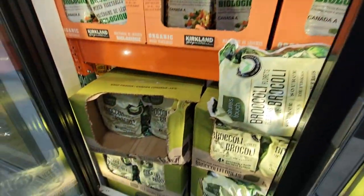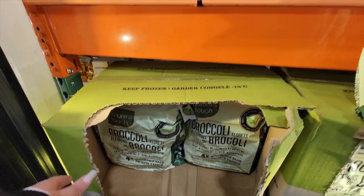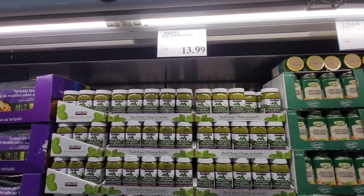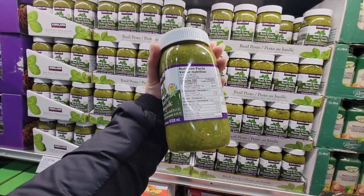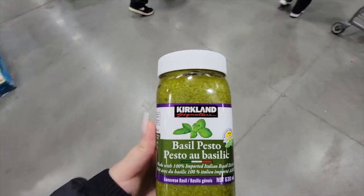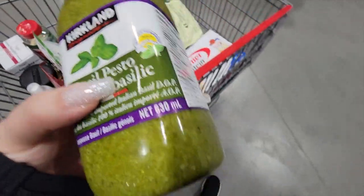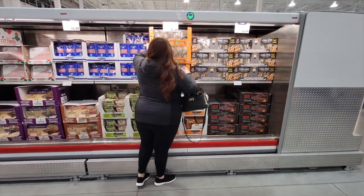The broccoli that I get is $11.49 and it's this one — so good. This right here is my favorite pesto ever, the basil pesto. I'm trying to get to the car — now I'm retrieving, because I'm a golden retriever, individual chickens. These are perfect for salads.